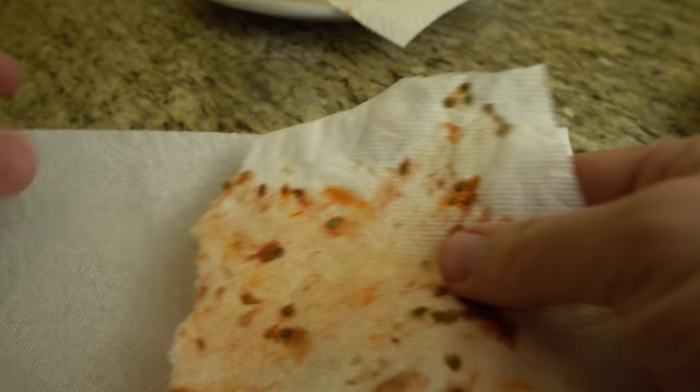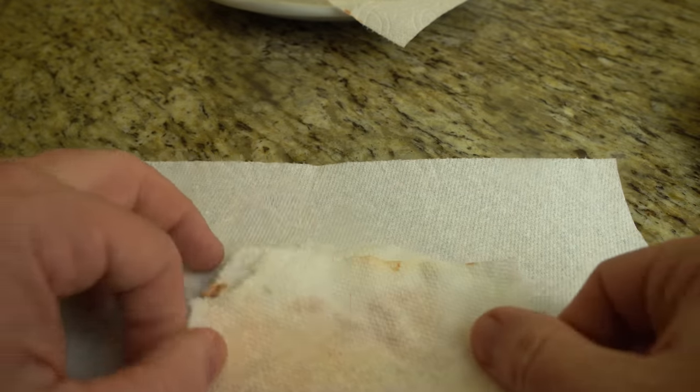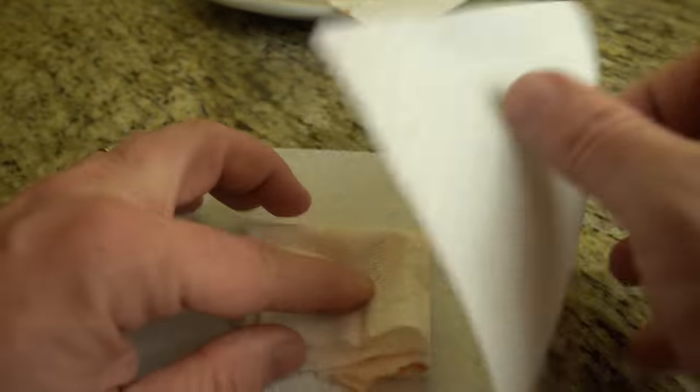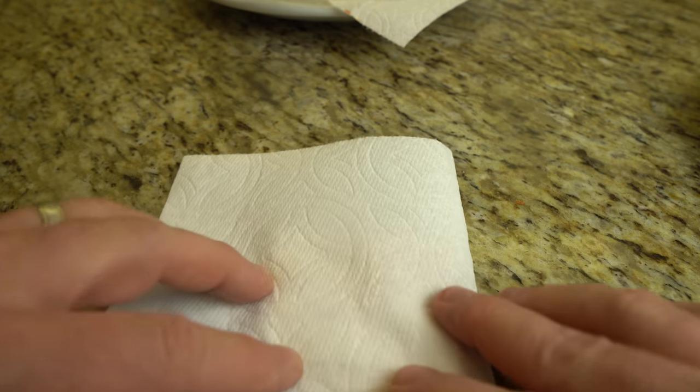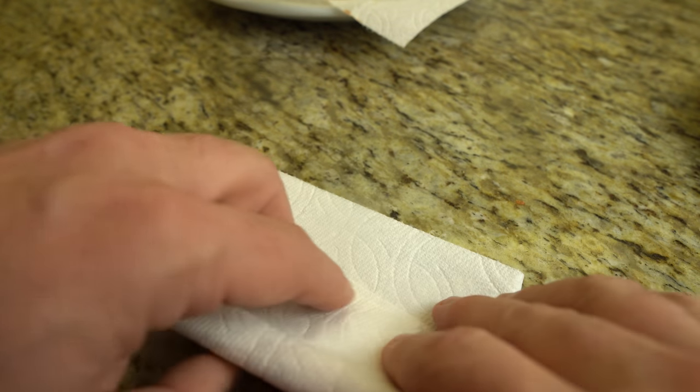Once the seeds and paper towel are dry, I fold them up into another paper towel and put it in a small mylar bag to store for several years. I then add about a teaspoon of rice to absorb any moisture, an oxygen absorber, and another label in case the outside label is damaged. These seeds will be usable several years from now stored in this manner.